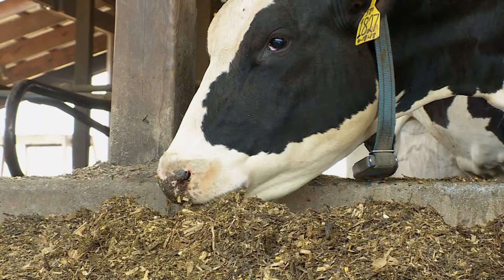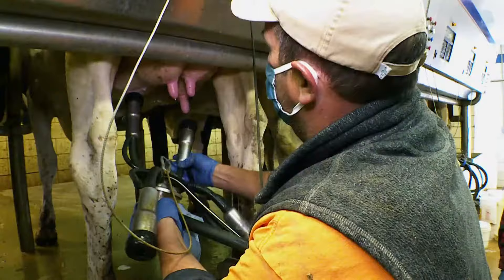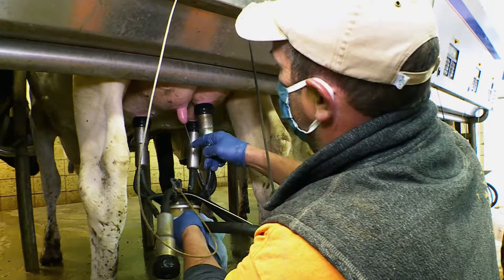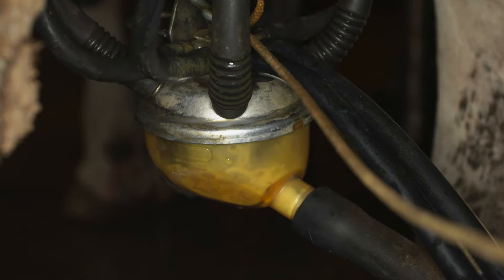Having well-fed cows is especially important for farmer Brent Hurst. Without the energy provided by silage, his cows' milk production would suffer. A cow can consume up to 120,000 calories per day, and a large portion of that is energy. Corn silage makes up a large portion of that diet, since it takes a lot of energy for a cow to make milk. The average cow here makes 80 pounds of milk per day, so she has to consume a lot.